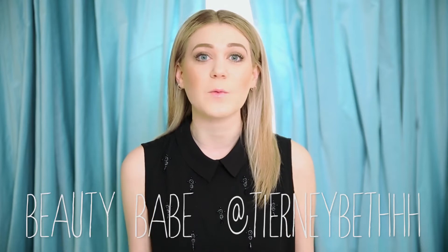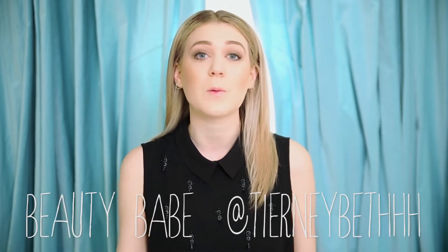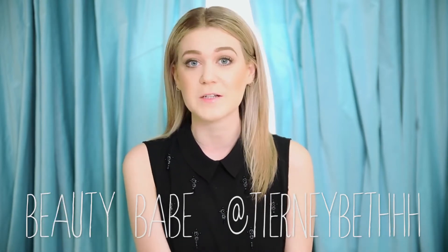Hey guys, my name is Tierney and today we're going to kick some brass with Pravana's new purple toning regimen, the Perfect Blonde. We're going to test this out today and see if it can help cancel out and neutralize those yellow and brassy tones in my hair. Let's just see how it goes.